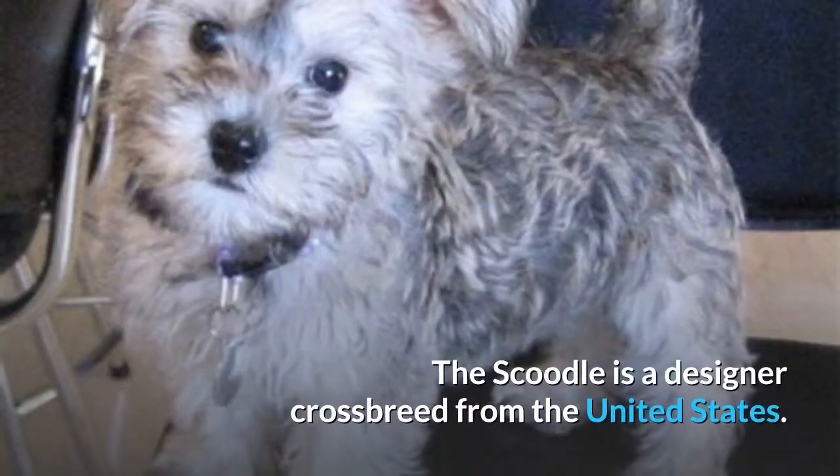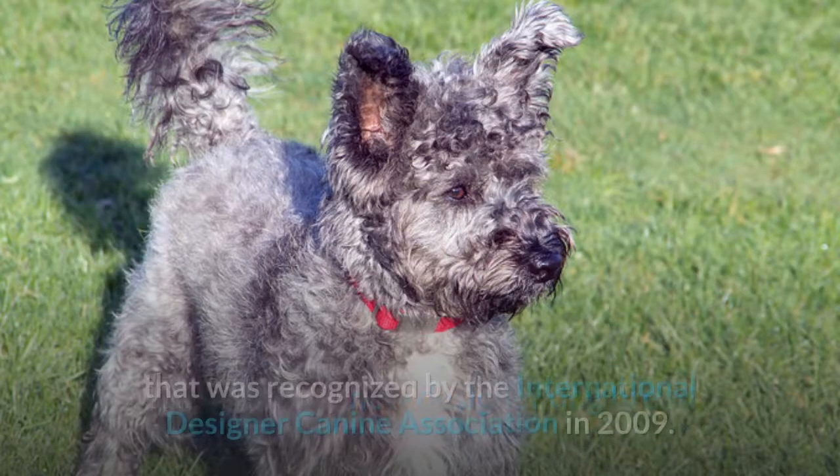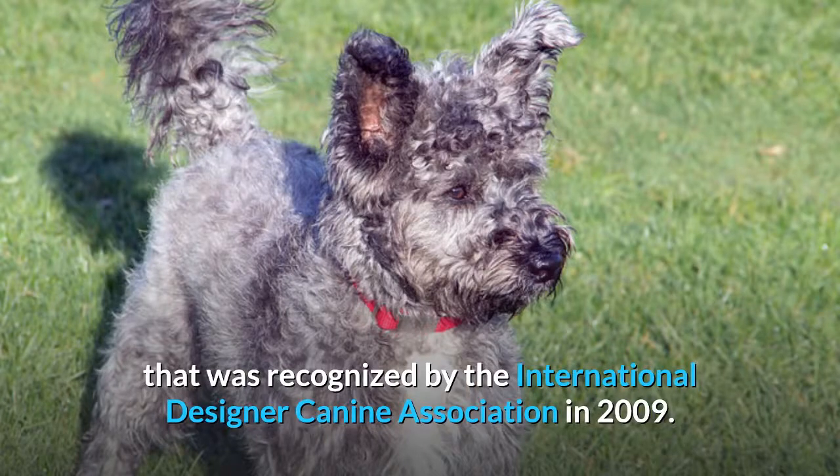The Scoodle is a designer crossbreed from the United States. This is a fairly new designer dog breed that was recognized by the International Designer Canine Association in 2009.